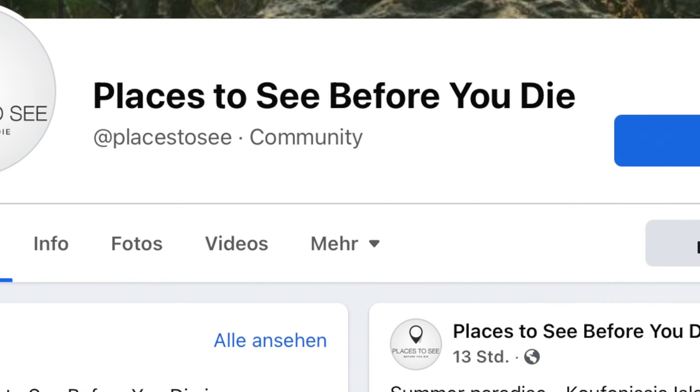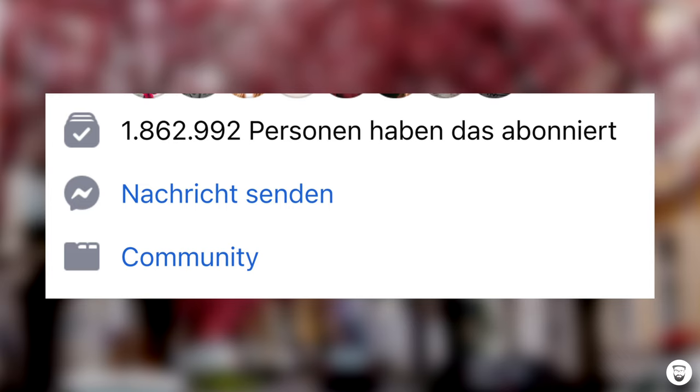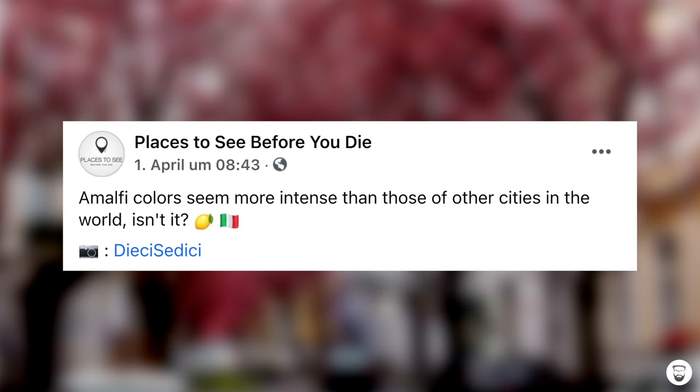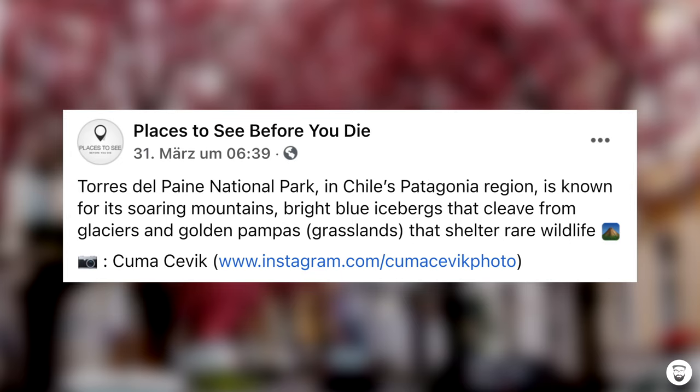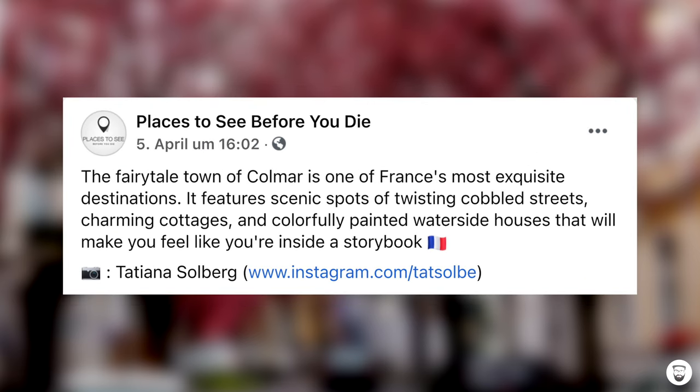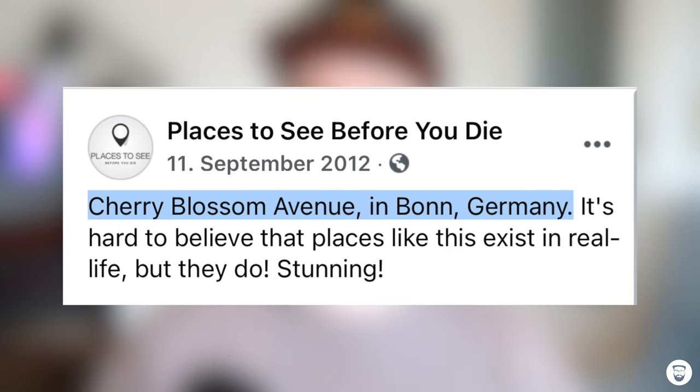To answer the question of why the street has become so famous, we have to go back to a time when Facebook was still a thing. There is a Facebook page called Places to See Before You Die, with 1.8 million followers. Since 2010, almost every day a picture is posted of a place so beautiful you should definitely visit it during your lifetime — stunning places in Greece, the US, or France. In 2012, they posted the cherry blossom avenue in Bonn. One of the most famous pictures was taken by a photographer called André, and another — a drone shot — by a photographer called Lennart.